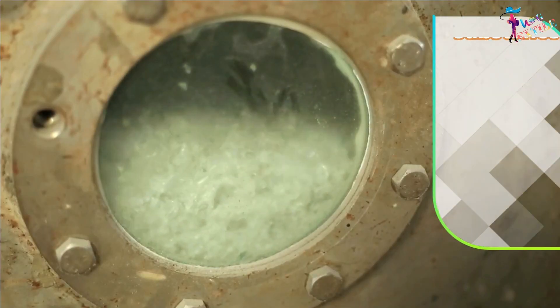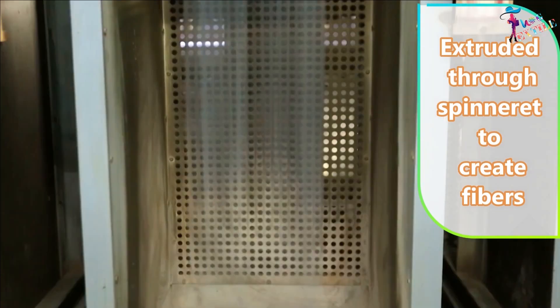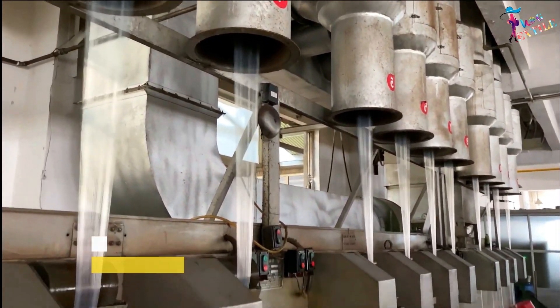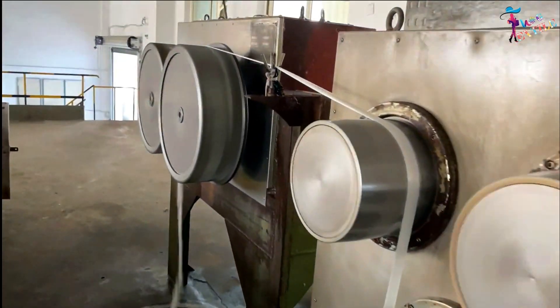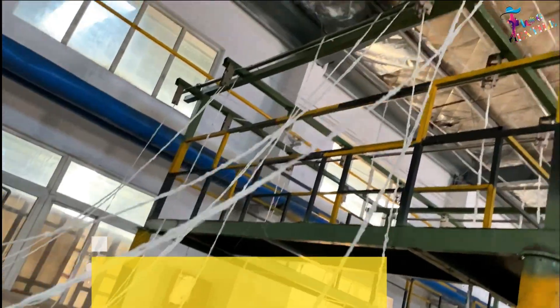The flakes undergo crystallization and drying to ensure no moisture remains. The resulting flakes are then melted to create a honey-like substance, which is extruded through spinnerets to create fibers. The fiber is then transferred to a winding machine to produce a sliver that looks like noodles.